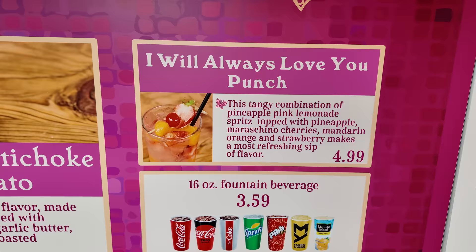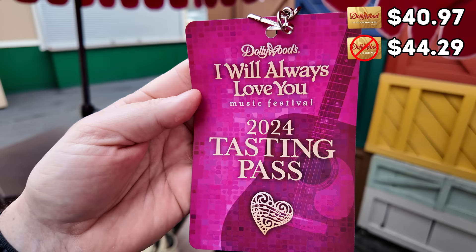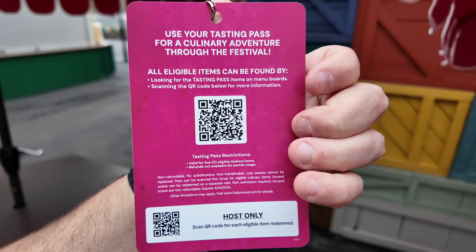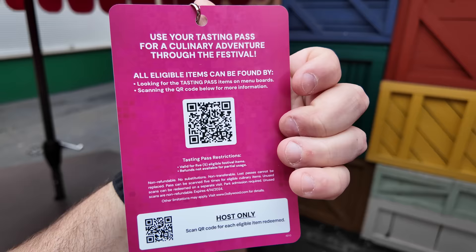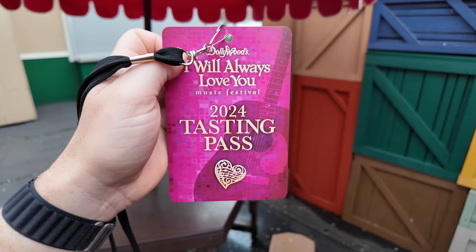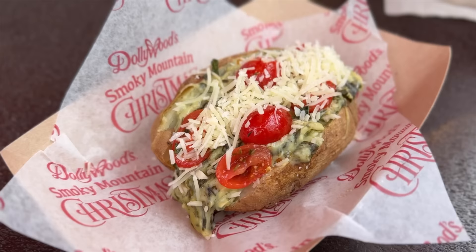We'll also have the I Will Always Love You punch for $4.99. So we picked up a tasting pass — it costs $40.97 before tax and $44.29 after tax if you don't have a pass. This pass gives us five different festival food items, and it doesn't expire until the end of the festival on April 14th. So we can use all five scans tonight or spread it out over multiple visits. The spinach and artichoke dip potato has fresh tomatoes and parmesan cheese — it sounded unique. Let's pray real quick and thank God for our food. Amen.